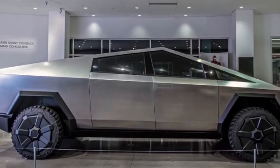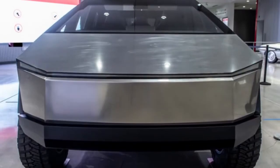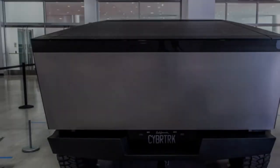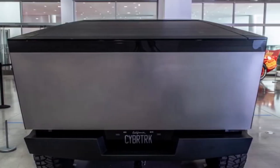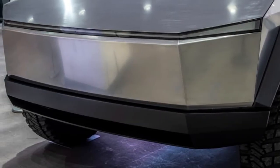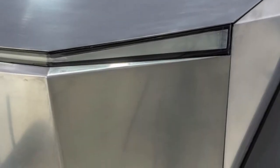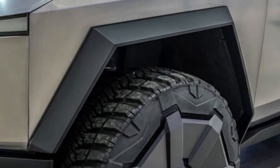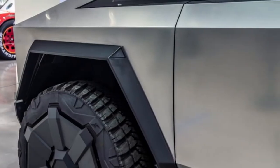There's also some speculation that the Cybertruck seen in this video may have rear-wheel steering. It's difficult to tell, but the prototype does appear to boast a relatively small turning radius. Musk has already stated that the production version of the truck will have four-wheel steering, so its possible inclusion here comes as no surprise.